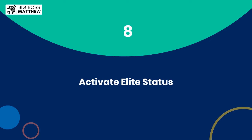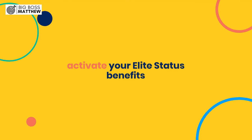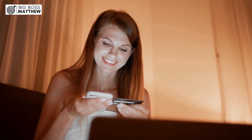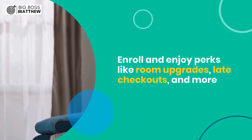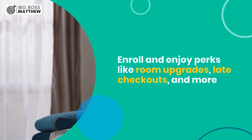Step 8: Activate Elite Status. Last but not least, don't forget to activate your Elite Status benefits. The Amex Platinum Card offers complimentary Elite Status with several hotel and car rental loyalty programs. Check the Amex website for details on how to enroll and enjoy perks like room upgrades, late checkouts, and more during your travels.